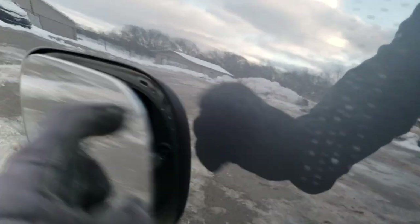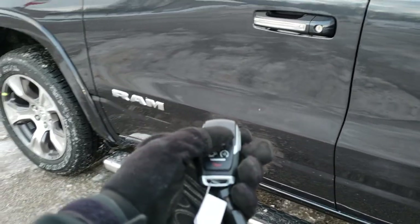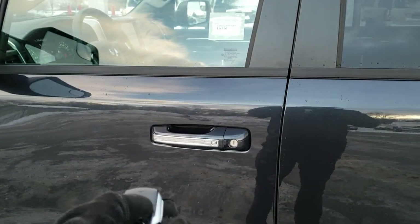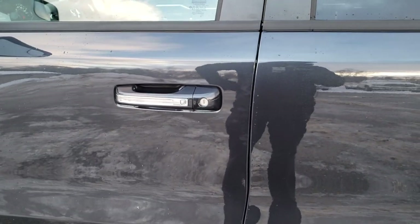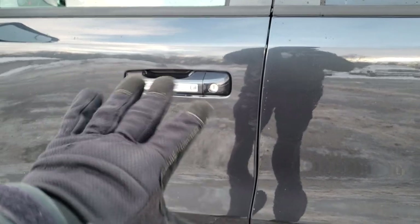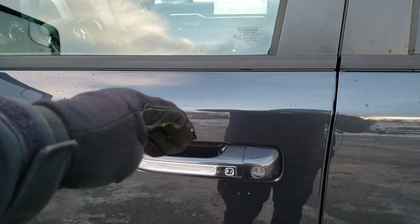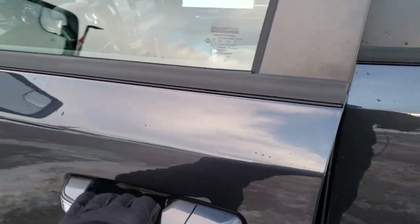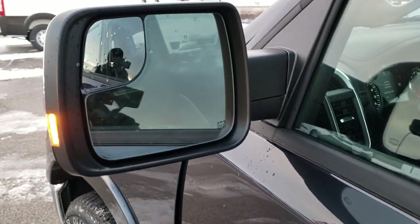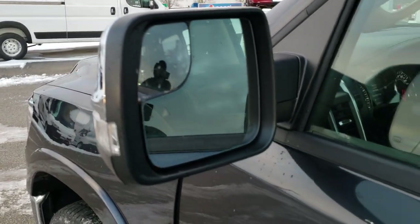These trucks all come with the capless fuel fill. This one has the Enter and Go system: lock the truck, put the key fob in your pocket, and just put your hand inside the door handle — it will unlock the door because it senses that you have the key on you. That's part of the Enter and Go system. You also get heated mirrors, built-in blind spot monitoring, blind spot mirrors, and LED side lights.